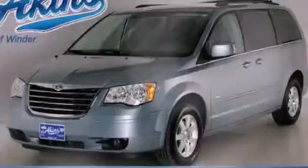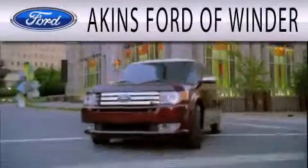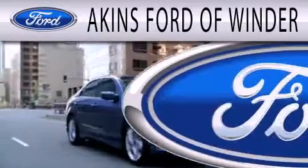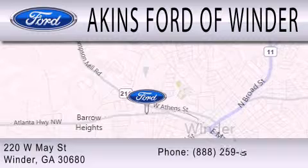Contact us today to arrange your test drive. Aiken's Ford of Winder is dedicated to doing everything possible to ensure that the experience you have selecting your next vehicle is as pleasant as possible. We're located at 220 West May Street in Winder.